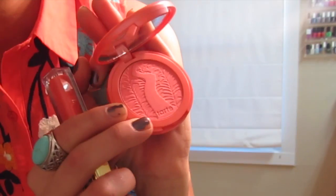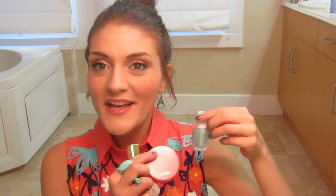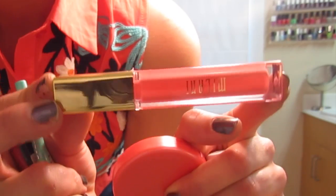Most people don't like to be 100% matching all the time, but I was so inspired by the colors in this blouse for my makeup look. So I pulled the Tipsy Blush from Tarte, Essie Nail Polish in Turquoise and Caicos, Milani Brilliant Shine Lip Gloss in Coral Crush, and Stila Smudge Stick in Turquoise. These are pretty much the exact same colors that are on my shirt — coral and turquoise products that I think are so fun for spring and summer.